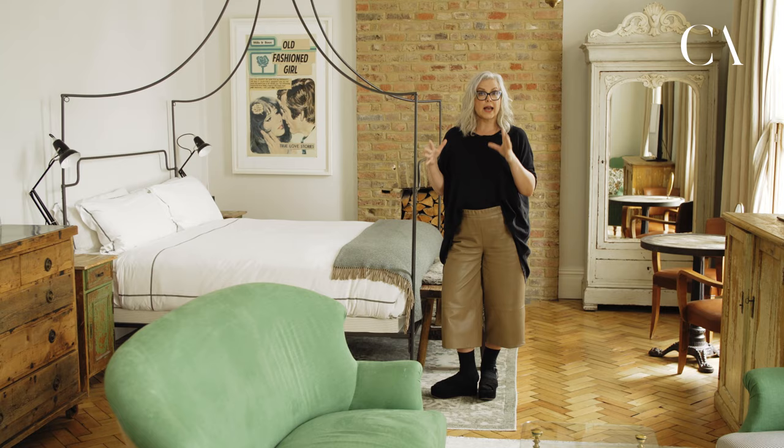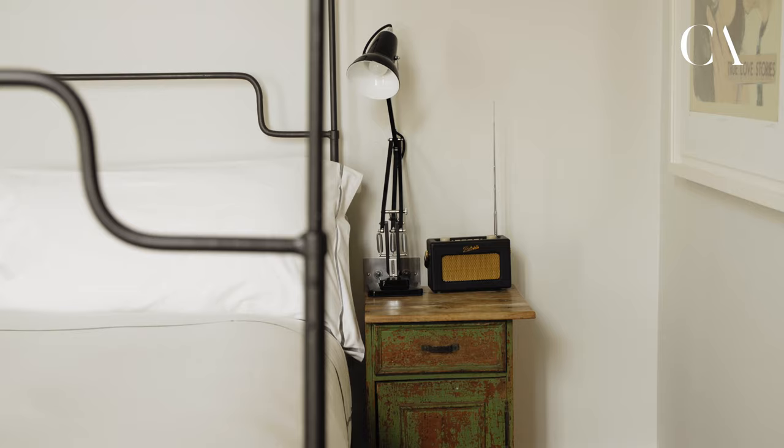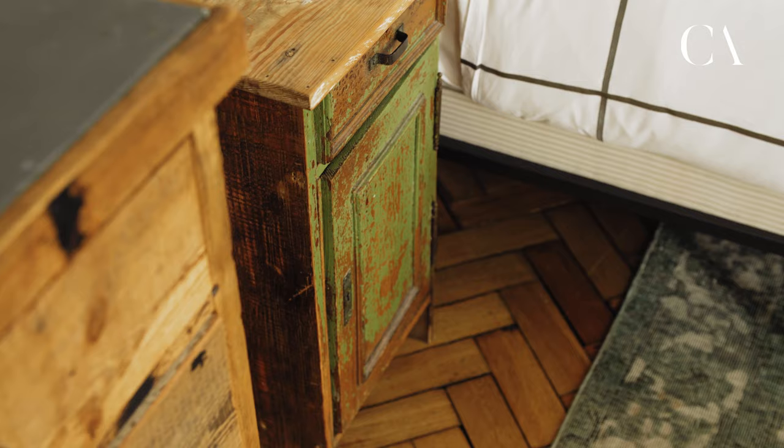Let's assume the bed is new — there's always something new, you don't need to worry about that one too much. Something old: the vintage bedside tables, the chests — the furniture is old. It doesn't have to be antique; it can just be vintage or pre-owned if you like.